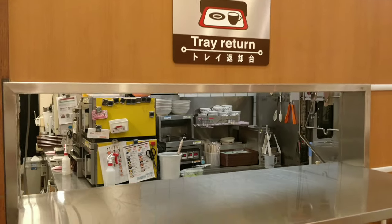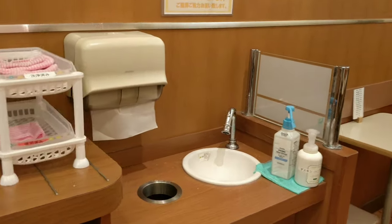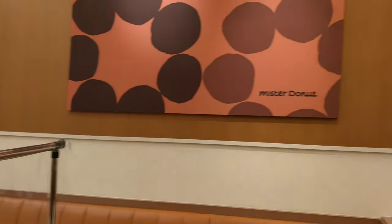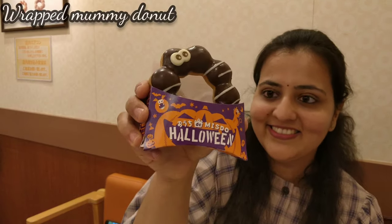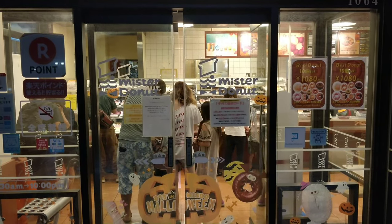This is the tray return counter once we are done. Due to the COVID-19 scenario, they have placed plastic screens in between the tables to maintain social distancing. Do try these unique donuts when you are in Japan.